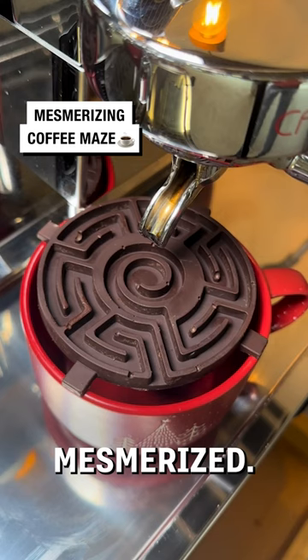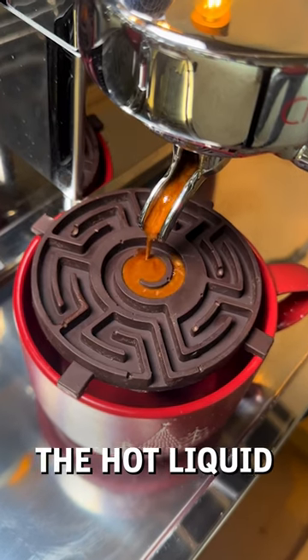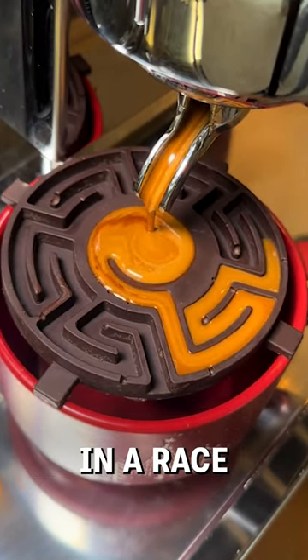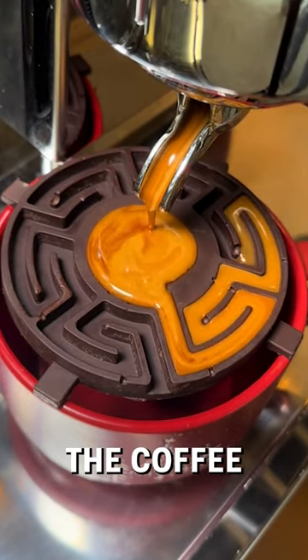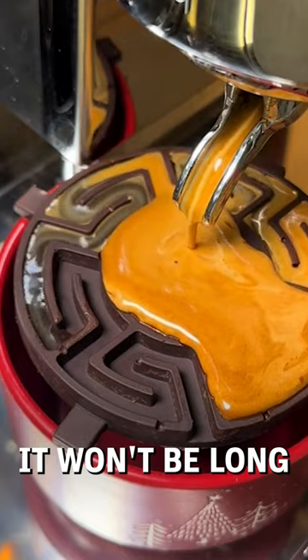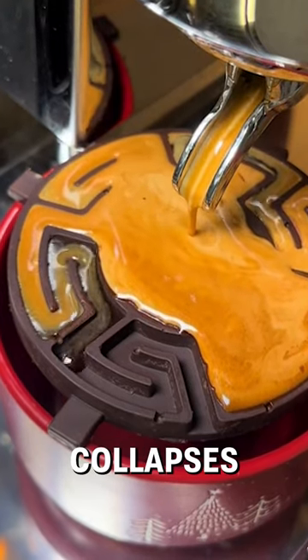This coffee labyrinth has us totally mesmerized. The hot liquid is poured into a chocolate maze treat that sits above the cup. In a race against time, the coffee must try and escape the labyrinth and make its way into the empty cup below. It won't be long before the structure collapses and melts.